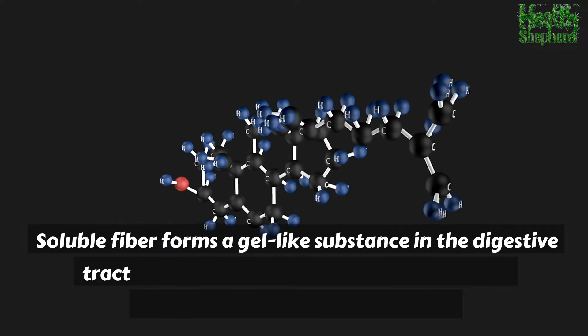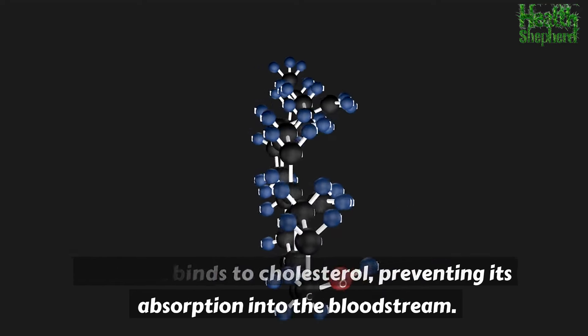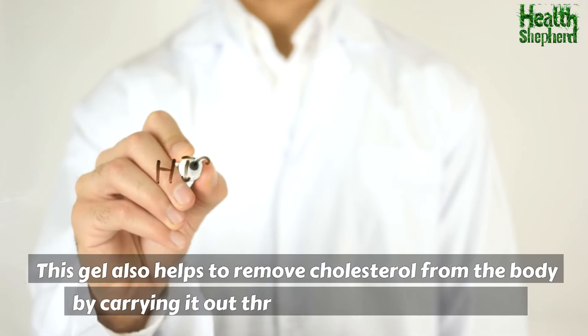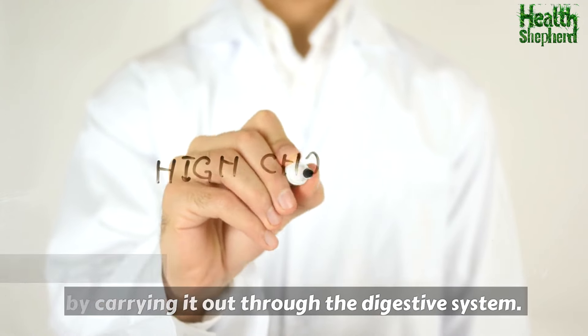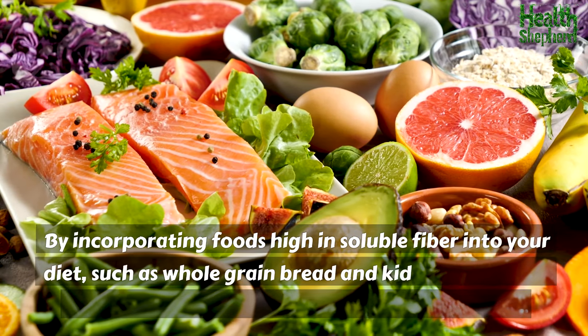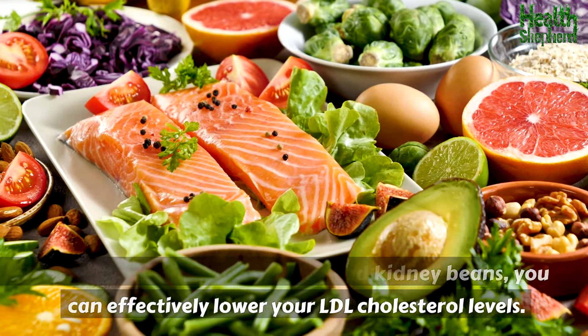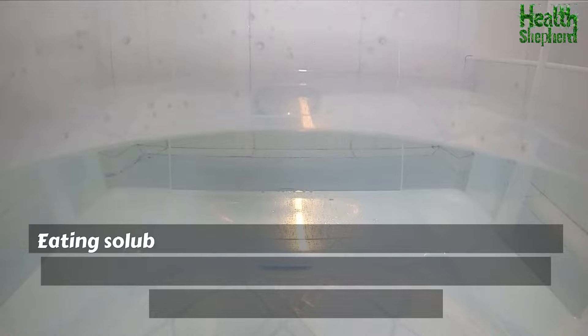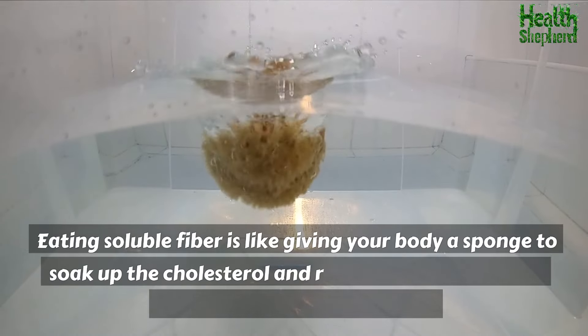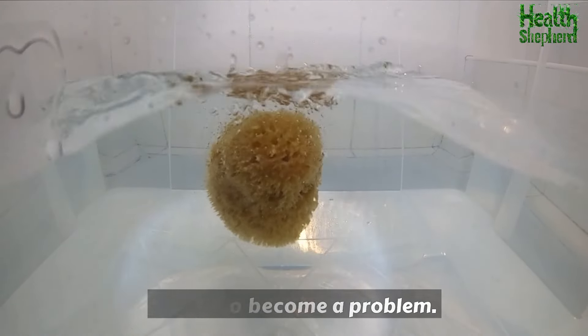Soluble fiber forms a gel-like substance in the digestive tract that binds to cholesterol, preventing its absorption into the bloodstream. This gel also helps to remove cholesterol from the body by carrying it out through the digestive system. Eating soluble fiber is like giving your body a sponge to soak up the cholesterol and remove it before it has a chance to become a problem.